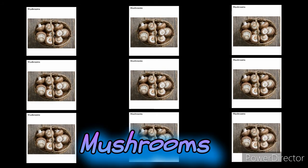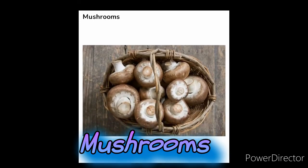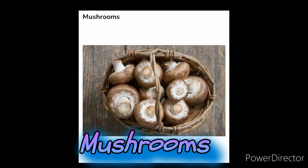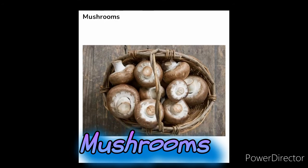Mushrooms. This tasty topping is full of selenium, copper, and all of the B vitamins while being delightfully low in calories. The phenols and other antioxidants that this food contains have anti-inflammatory properties. However, it's best to eat mushrooms either slightly cooked or raw, since cooking them has been related to a significant decrease in their ability to help fight infection.